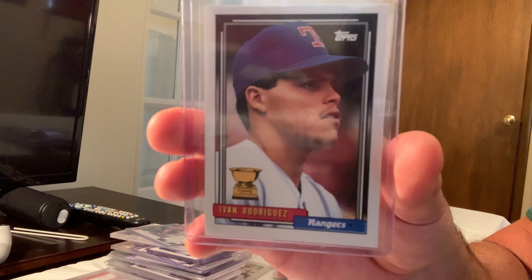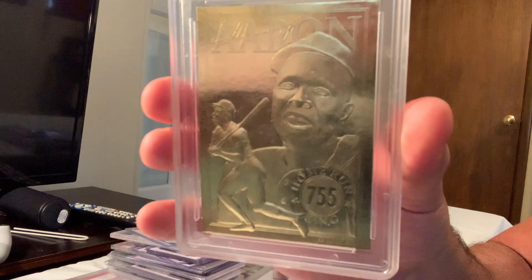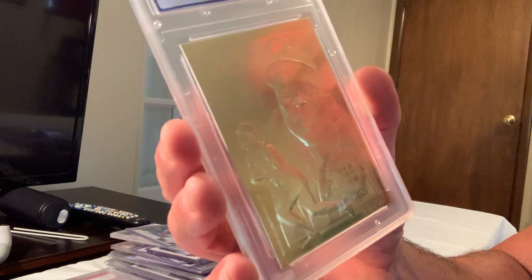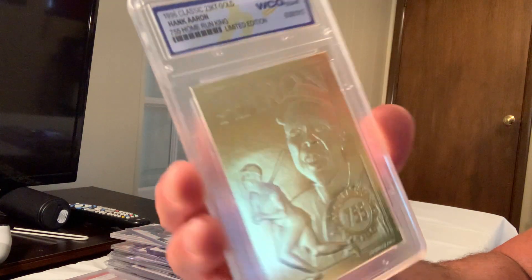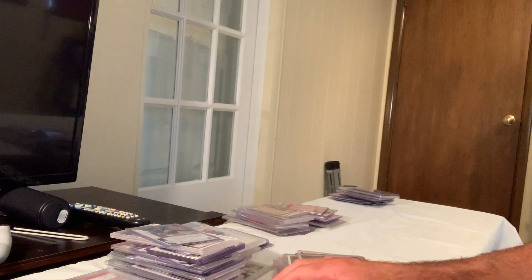The Classic Edition 23-karat gold Hank Aaron limited edition in Gem Mint 10 sold for $50.